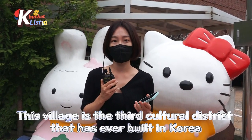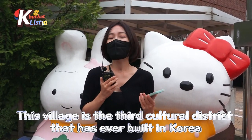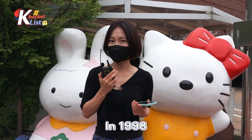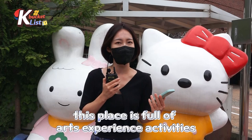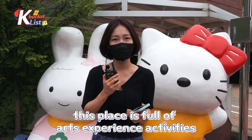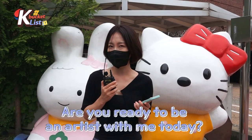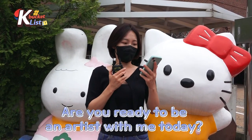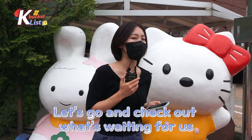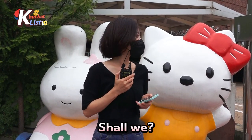This village is the third cultural district that has ever been built in Korea, in 1998. As I mentioned, this place is full of art and experience activities. So guys, are you ready to be artists with me today? We are going to do a lot of fun things — let's go and check out what's waiting for us, shall we?